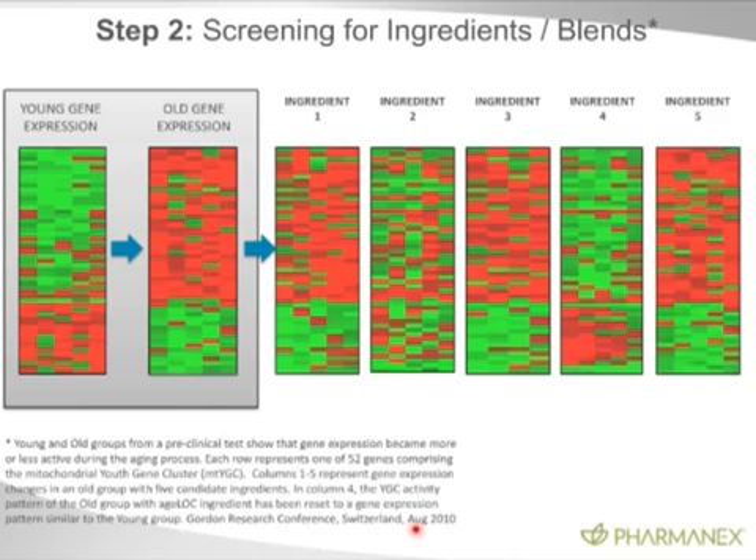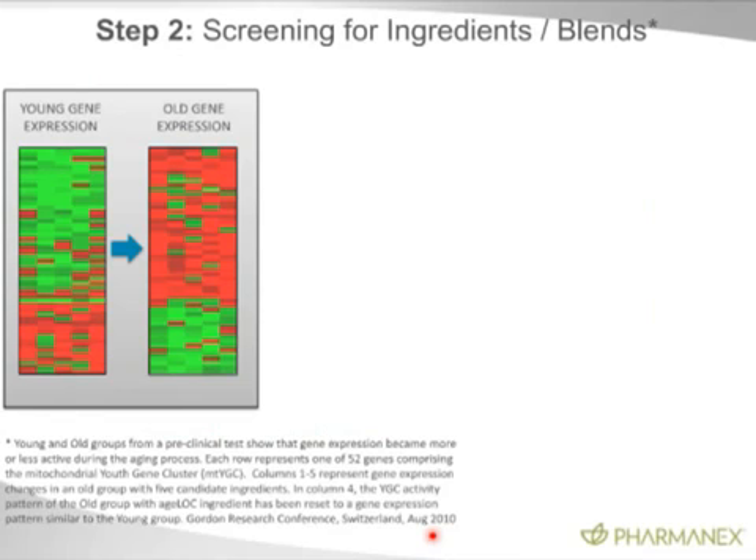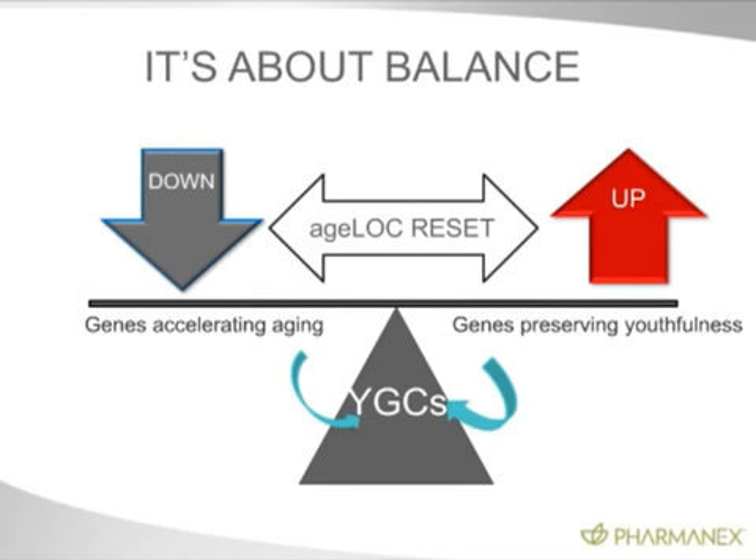Now that we know the 52 genes in mitochondria that change with age, we can look at youthful gene expression versus older gene expression — each one in these little bands — and screen for ingredients based on this kind of gene modulation experiment. Nobody else can do this because they don't know the youth gene cluster. As you can see, ingredient number four produces a very similar pattern to the youthful gene expression pattern. Old mitochondrial gene expression plus adding ingredient number four produces a profile very similar to young mitochondria. We're literally resetting the youth genes back to youth — turning down genes that accelerate aging and turning up genes that preserve youthfulness.